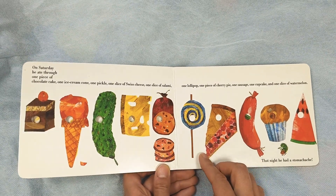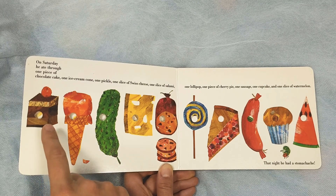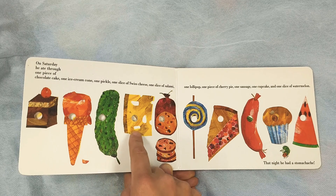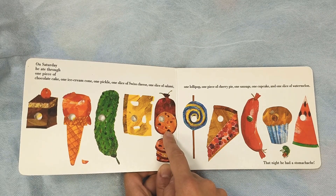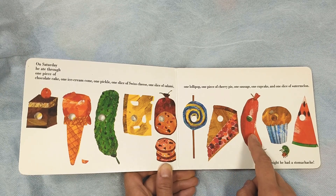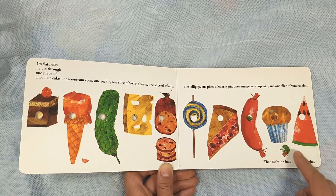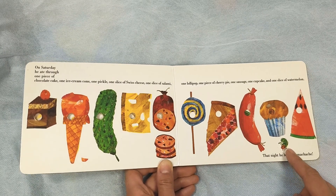Then on Saturday, he ate through one piece of chocolate cake, one ice cream cone, one pickle, one slice of cheese, one slice of salami, one lollipop, one piece of cherry pie, one sausage, one cupcake, and one slice of watermelon. That night he had a stomach ache.